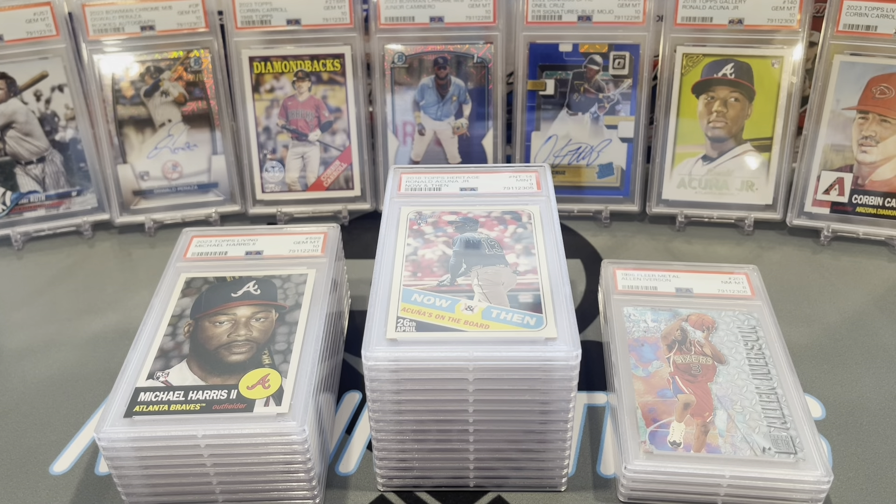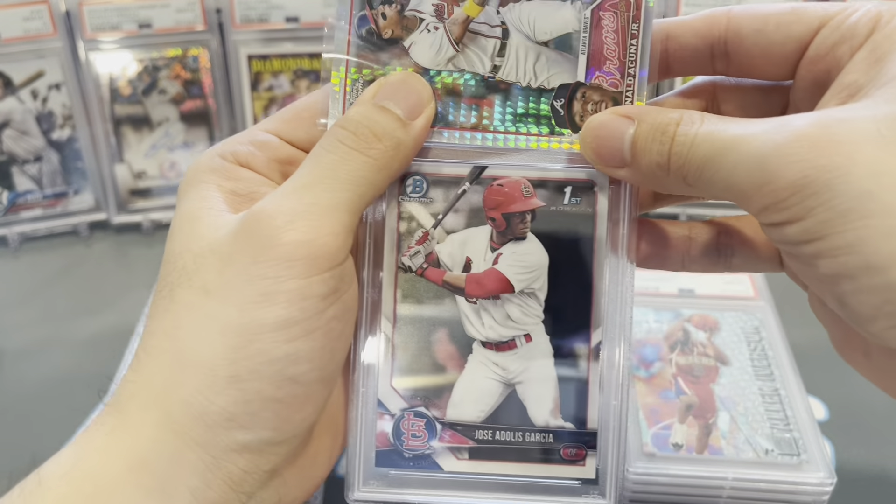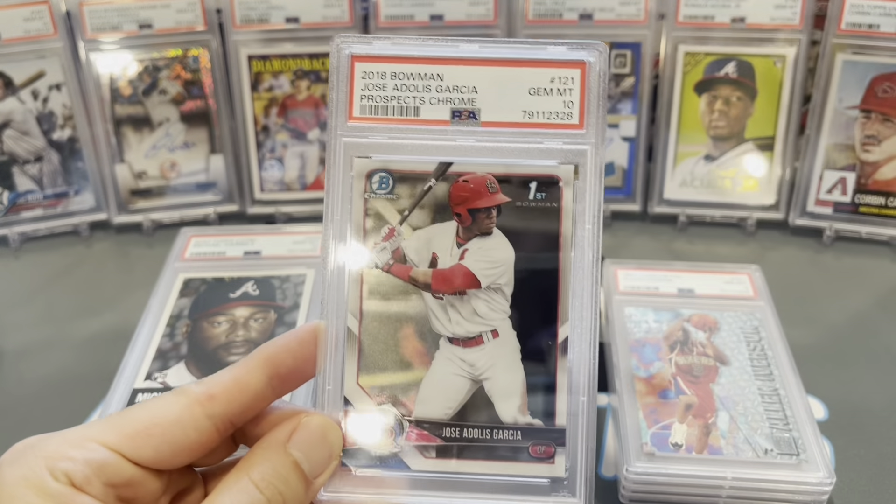Adolis Garcia Bowman Chrome First — gem mint 10. Nice one.